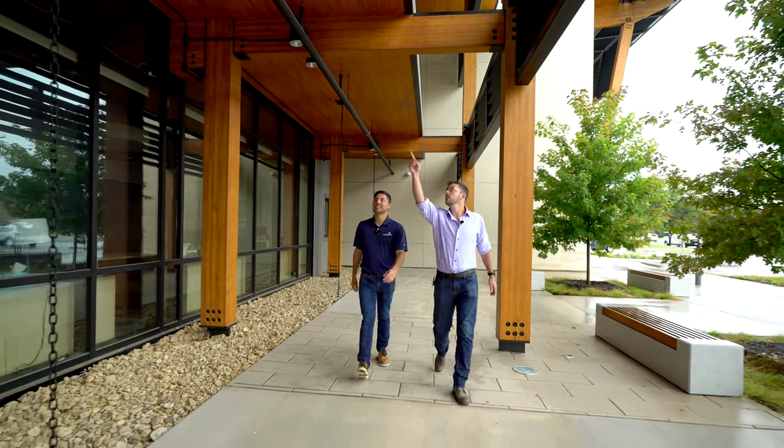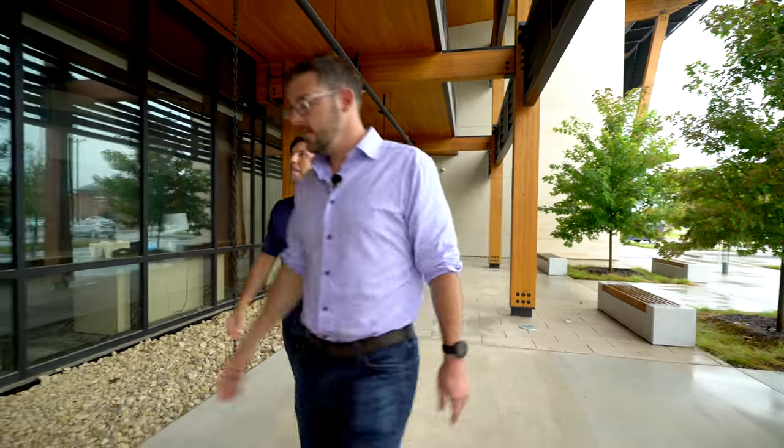Hi, I'm Jack Dickinson and I'm here with Michael Ratliff, our mass timber expert, and we're taking a look at one of our mass timber projects today.